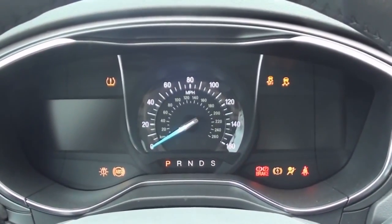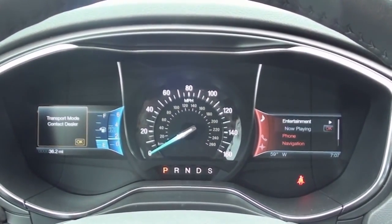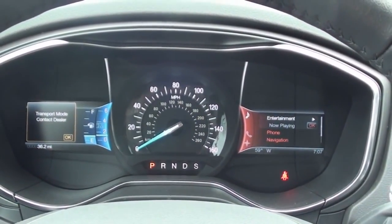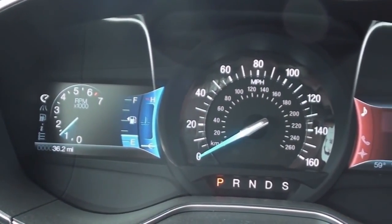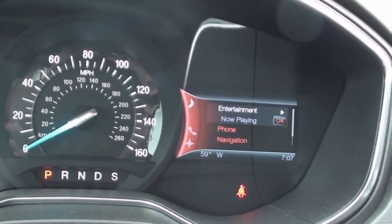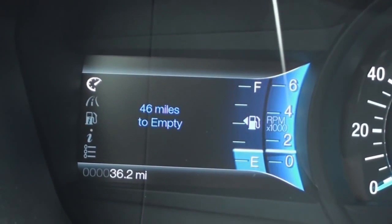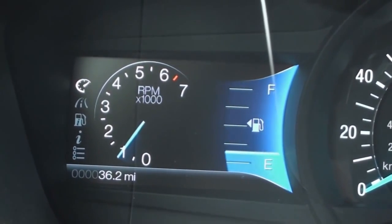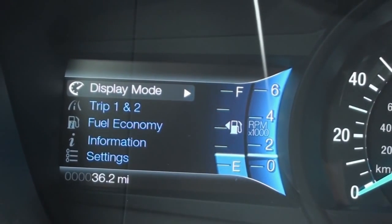The driver sits in front of an upscale illuminated gauge cluster that includes a 160-mile-per-hour speedometer and two 4.2-inch LCD display screens for the MyFord Touch system. The left screen displays the vehicle's vital stats and features the tachometer, fuel and coolant temperature gauges, vehicle mileage with two trip computers, additional fuel information, access to the vehicle's programmable features, and much more.